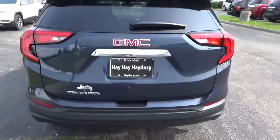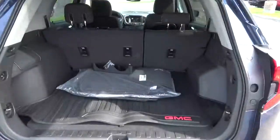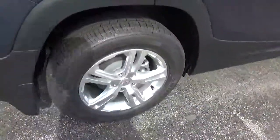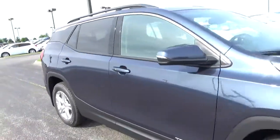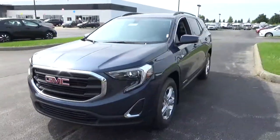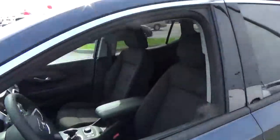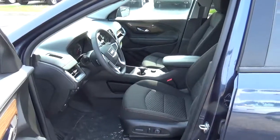Rear parking sensors, cargo space, alloy wheels, 4-wheel disc brakes, cloth seats.